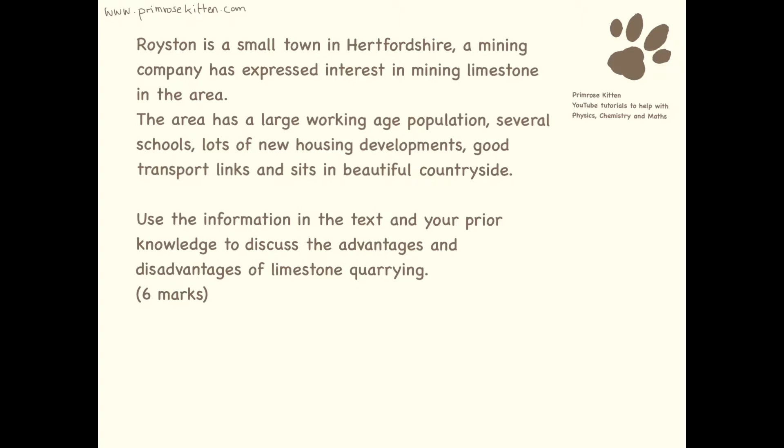So this is the sort of question that you might get given in the exam. There's going to be a lot of text and there's going to be a question at the bottom. The first thing I want you to do is just to read everything through once over and then get a highlighter pen and go through, start highlighting bits of information. They want you to state the advantages and the disadvantages of limestone quarrying, and to use information in the text and your prior knowledge — referring to what's in the text above and what you've learnt in lessons.